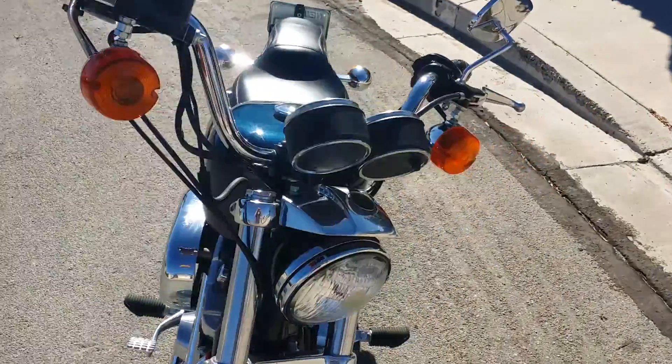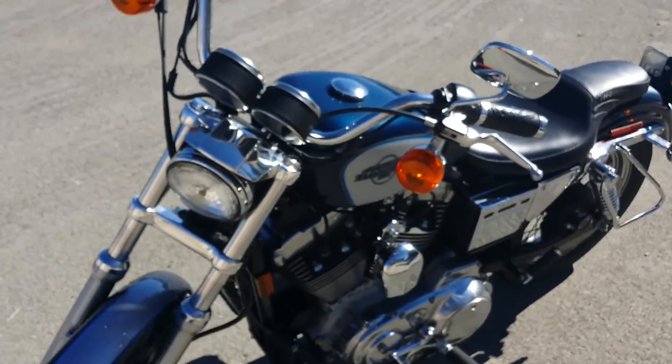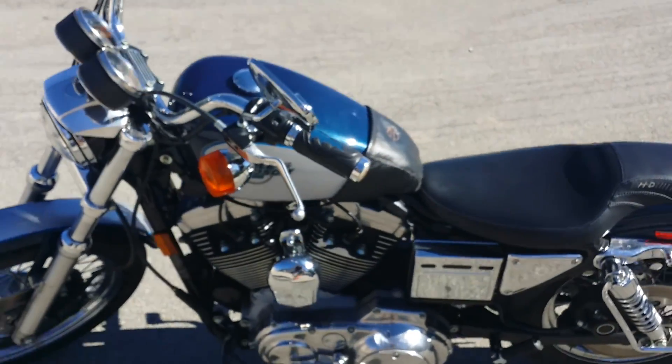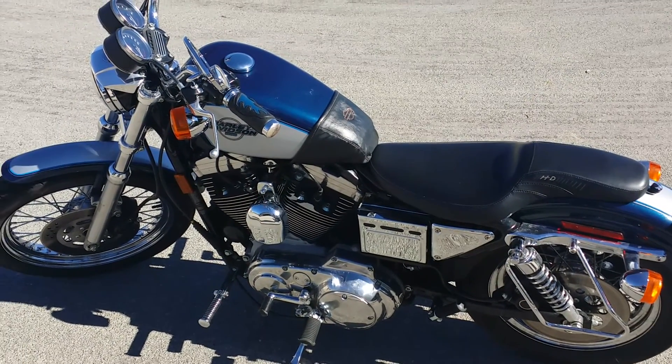On the top of the headlight there's a cover. It's pretty chromed out. Sounds really freaking loud — like, really loud.